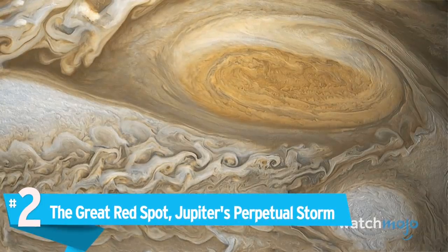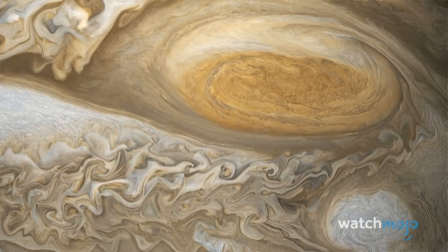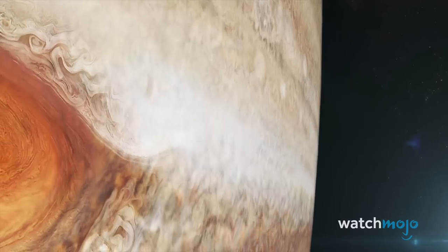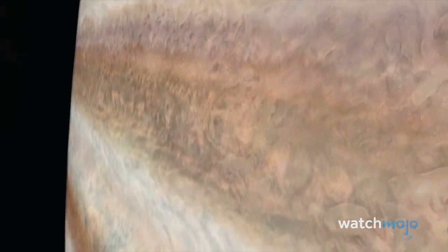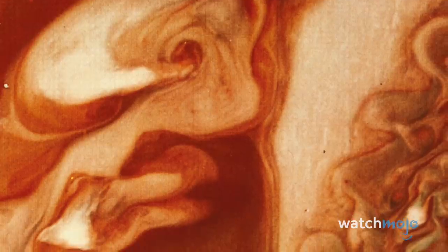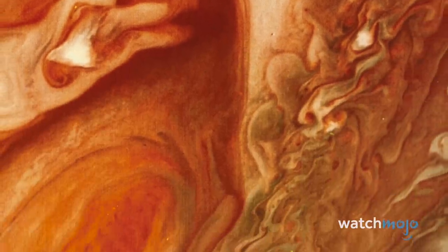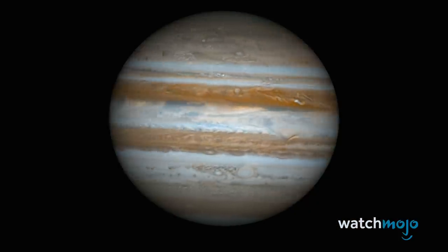Number 2: The Great Red Spot — Jupiter's Perpetual Storm. The gigantic storm in Jupiter's southern hemisphere has raged for centuries; astronomers observed it in 1830 and possibly as far back as 1665. Large enough to swallow Earth and have room for more, the Great Red Spot is a colossal anticyclonic maelstrom with winds that peak at over 400 miles an hour. Its frantic swirl is fueled by turbulent bands of ammonia clouds that spin around the planet in both directions. Its persistence is partially due to the fact that Jupiter has no solid ground to slow the storm down.